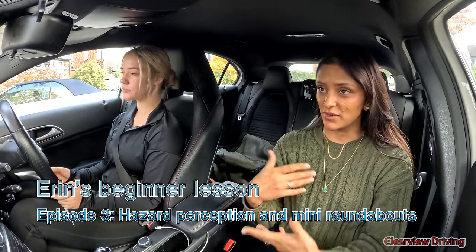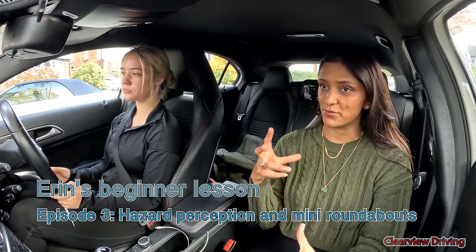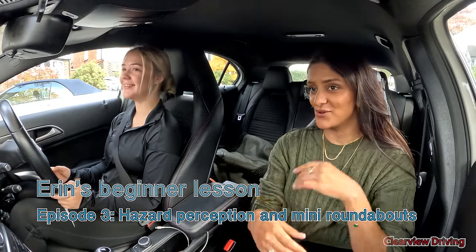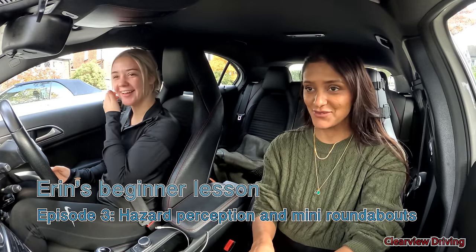All right, hiya guys, welcome back to Clearview Driving. My name is Alman, and today we're doing another lesson with Erin. Today's lesson, we're going to continue with where we kind of left off last lesson, which was hazard perception — doing more and more independently, making sure that you're actually taking charge by braking. And another thing we're going to try is to time our approach to things so that we're not stopping and starting as often if we can avoid it, and mini roundabouts. So today's main objective is to continue with hazard perception and also starting on mini roundabouts, being able to deal with crossings and mini roundabouts, because there's a lot of zebra crossings before and after roundabouts around the area.